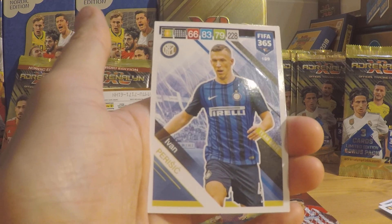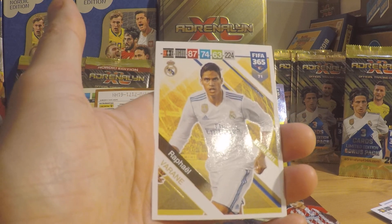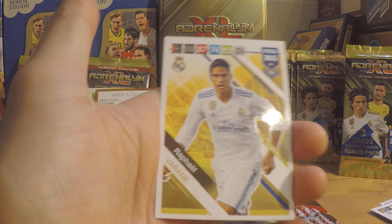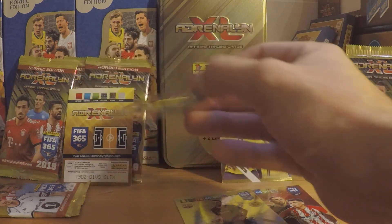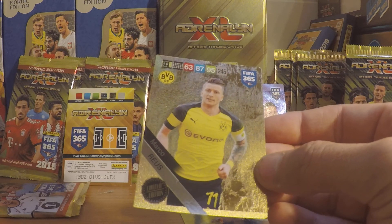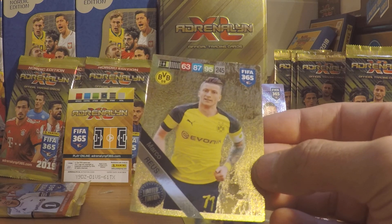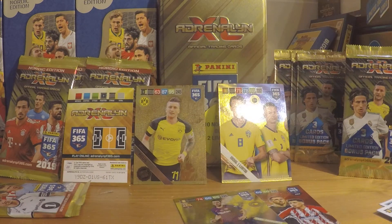Then we got Ivan Perisic, Inter Milan — it's nice to have Inter back in the collection. Then we got Rafael Varane, Real Madrid. Let's dig into the first limited edition — and that's Marco Reus of Borussia Dortmund.